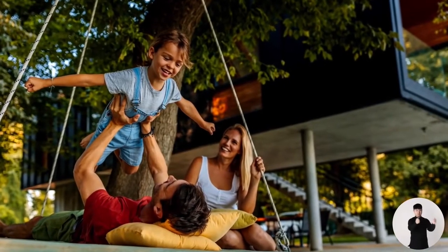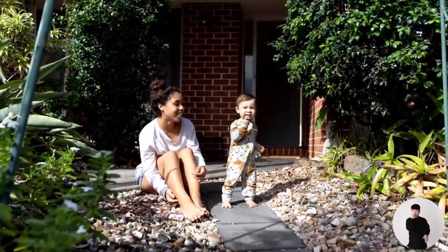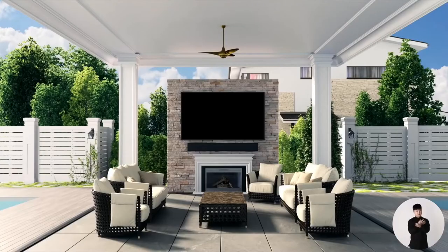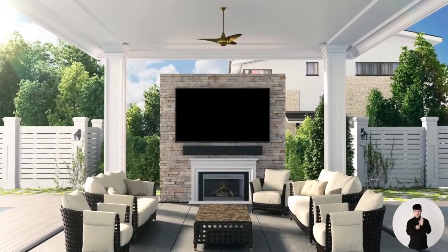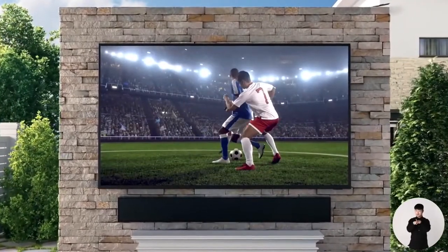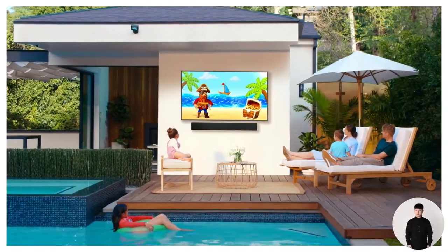Last year, the backyard became a sanctuary for a lot of people. With travel on hold, it was the closest thing that some of us had to a summer getaway. We introduced the Terrace, our first outdoor TV to take the full Samsung Smart TV experience and bring it outdoors. And people loved it beyond our expectations.